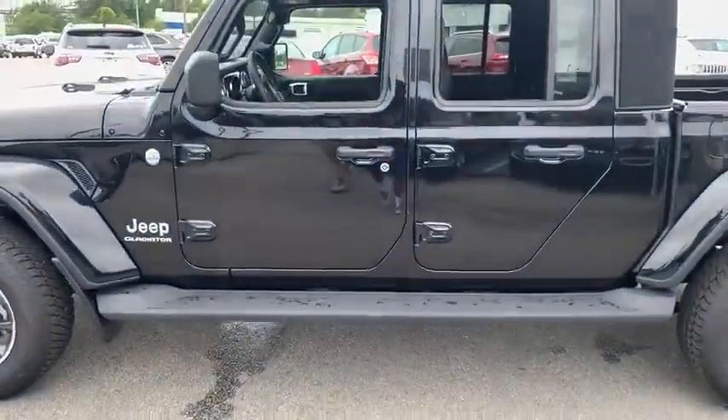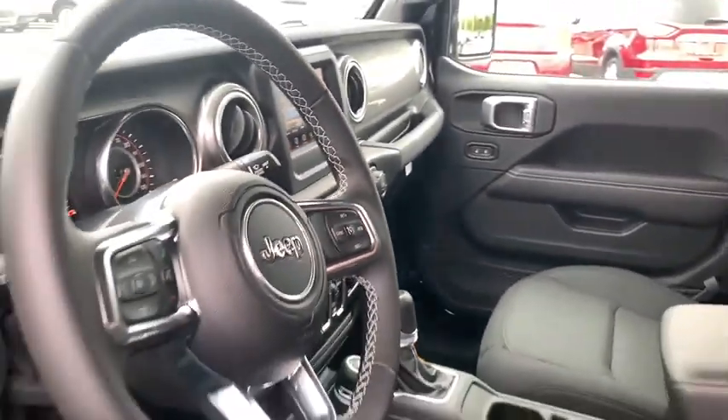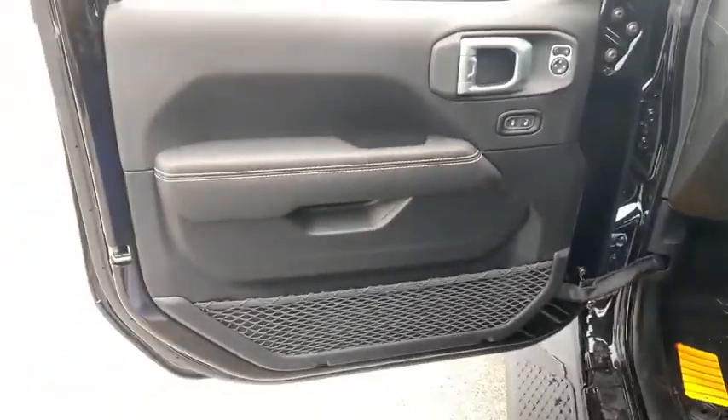Traction control, remote engine start, leather-wrapped steering wheel, dual airbags, alloy wheels, power steering, four-wheel disc brakes, center armrest, eight speakers, universal garage door opener.